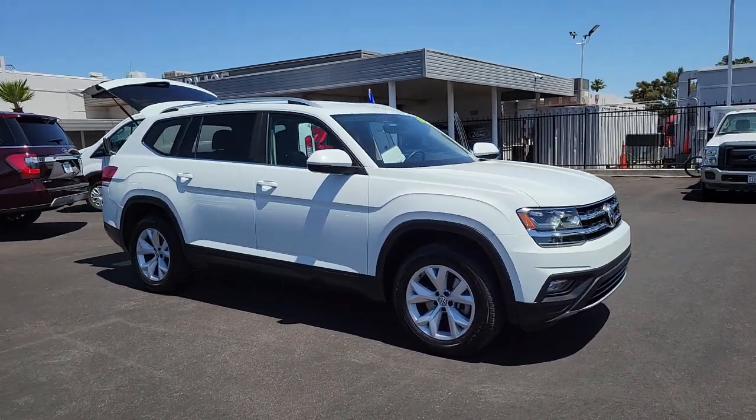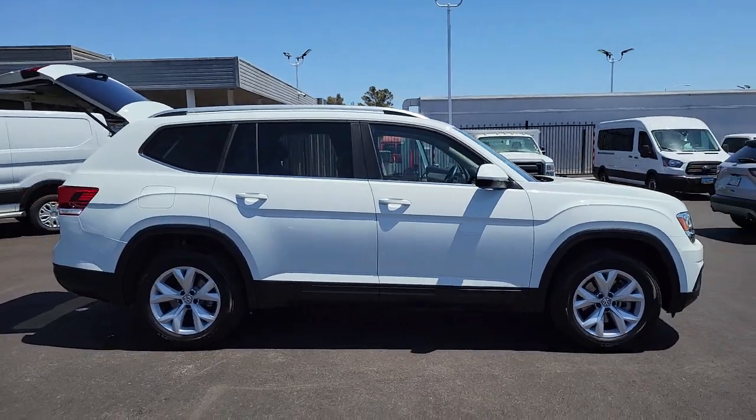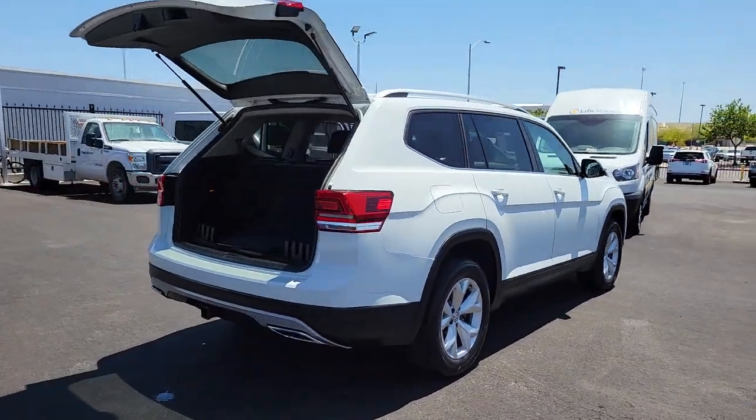Here is a wonderful 2019 Volkswagen Atlas. This vehicle is an outstanding buy with fewer than 35,000 miles on the odometer. Make all your adventures the best they can be in this well-equipped Atlas.